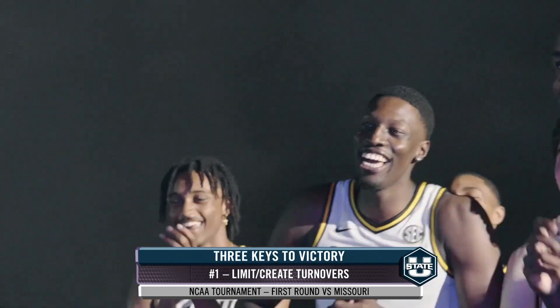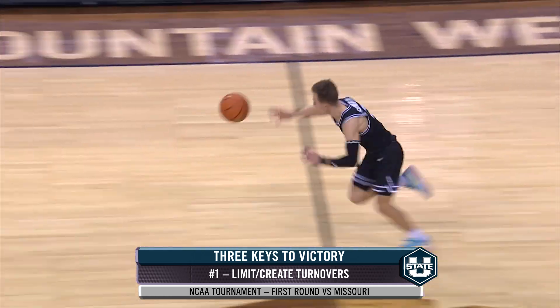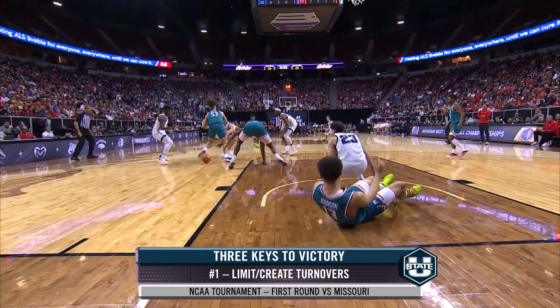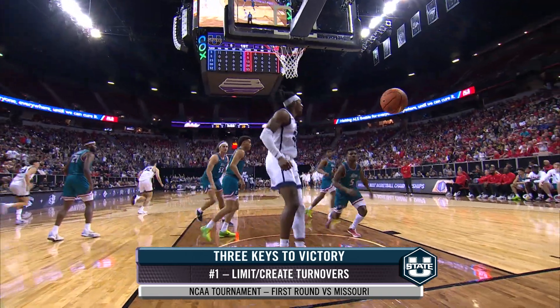First off, don't turn the ball over. Missouri is the 5th ranked team in the country in forcing turnovers. They are elite in not only forcing turnovers but getting out in transition. Utah State is going to give up some, but they're going to have to limit that to about 12 to 15 turnovers. If they can stay in that range, they've got a really good shot.